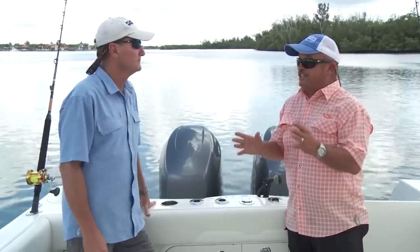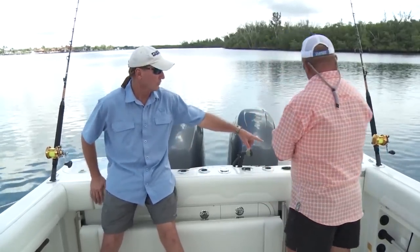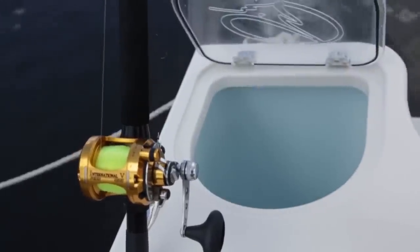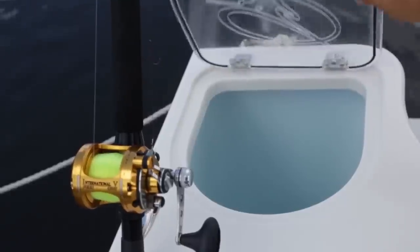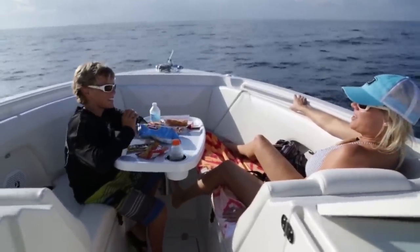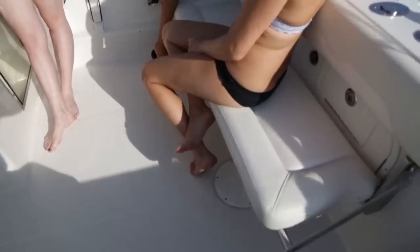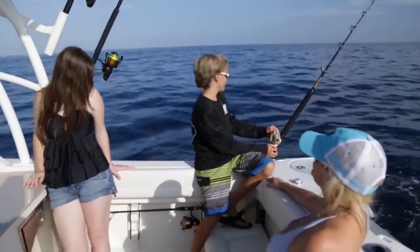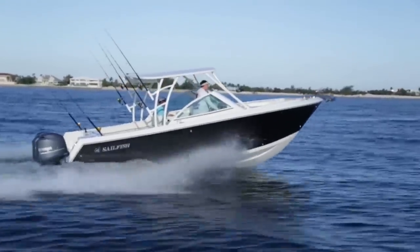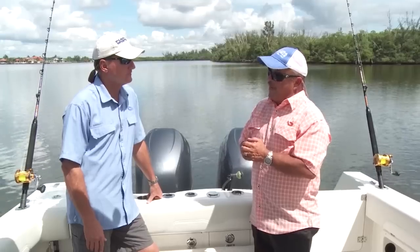We didn't sacrifice any room back here — this is a big cockpit. You can run a lot of lines out of here. You've got a live well on this side and a dive door over here. As much as we dive, having a dive door is just as important as having a live well. If you had four or five kids, a center console would not do nearly as well as this 275 Sailfish. This is a boat that the wife can look at and she likes it, the husband likes it, the whole family can enjoy it, the fishing buddies will like it. The 275 Sailfish might be the best boat for you.